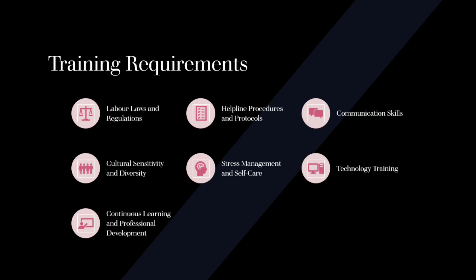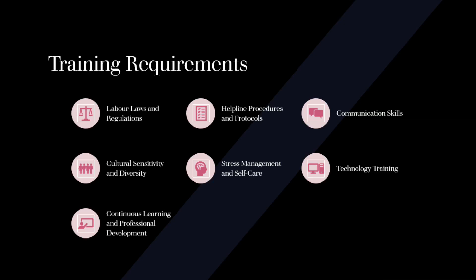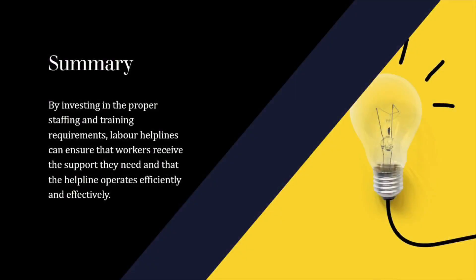Training should be conducted both during the initial onboarding process and on an ongoing basis to ensure that staff members are equipped with the necessary knowledge and skills to handle inquiries effectively. Regular refresher training sessions can also help reinforce key concepts and address any emerging challenges. By investing in the proper staffing and training requirements, labor helplines can ensure that workers receive the support they need and that the helpline operates efficiently and effectively.